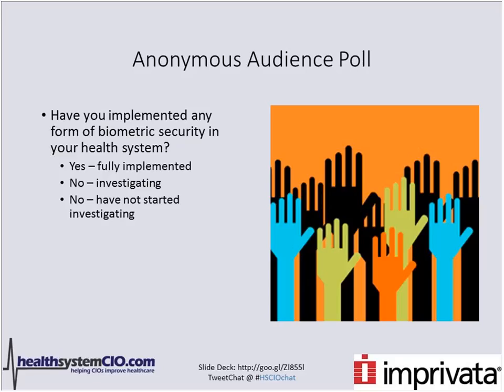Poll 2 results show a big opportunity for biometrics: zero percent are fully implemented, 50% are investigating, and 50% have not started investigating. Art noted he is starting a pilot so would also not fall into the fully implemented category — he anticipates a positive experience and would be happy to report back on how it went.